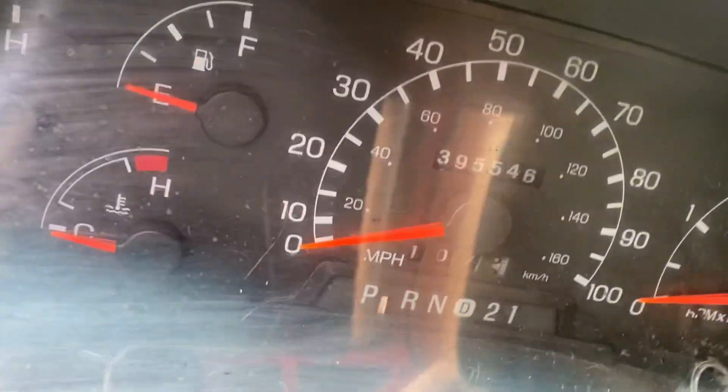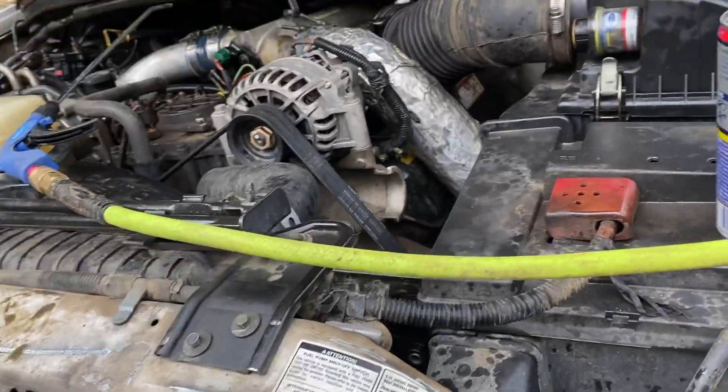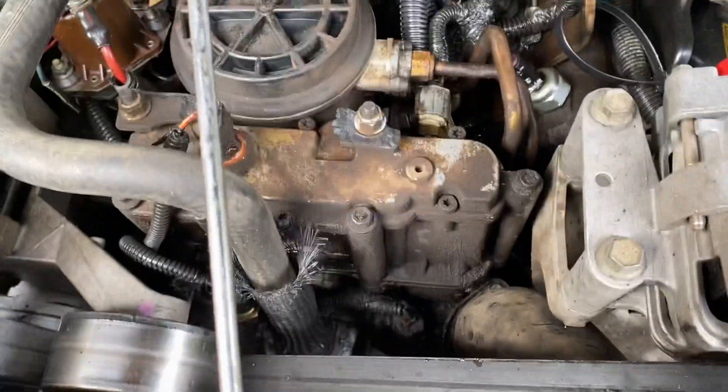The old beast is almost at 400,000 miles. Some things are starting to go out. The engine itself — they call this the million mile engine — the engine itself couldn't hardly be more solid.